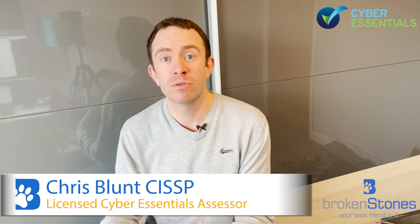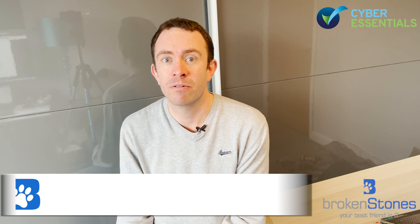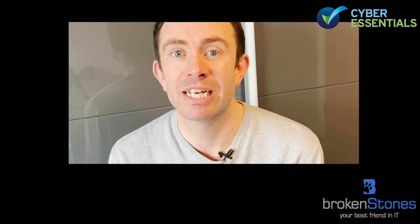Before we get on to some of the things which you need to cover off, I thought it might be good to actually talk about what is Cyber Essentials. Cyber Essentials itself covers five key technical controls. There are essentially two levels of it: Cyber Essentials and Cyber Essentials Plus. Cyber Essentials is a self-assessment — you basically fill in a questionnaire, answering yes or no, and then write a short statement about why you believe you have done that.